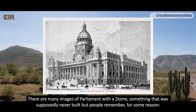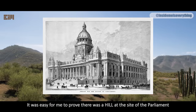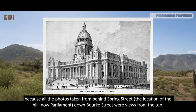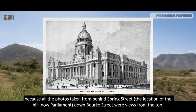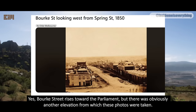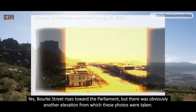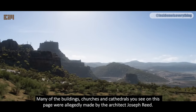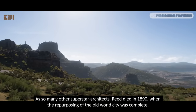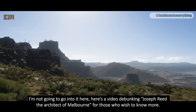There are many images of Parliament with a dome — something supposedly never built, but which people remember for some reason. It was easy for me to prove there was a hill at the side of Parliament, because all photos taken from behind Spring Street, the location of the hill, down Bourke Street were views from the top. Here's one from 1850. Many of the buildings, churches, and cathedrals you see were allegedly made by the architect Joseph Reed. As with so many other superstar architects, Reed died in 1890, when the repurposing of the old world city was complete. Here's a video debunking Joseph Reed the Architect of Melbourne for those who wish to know more — check the link in the description.